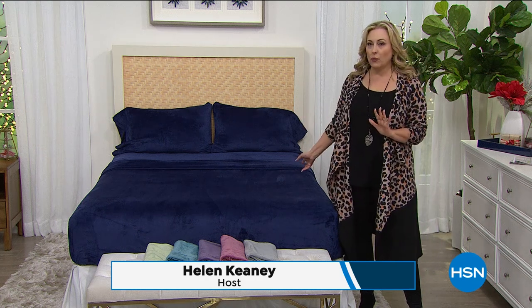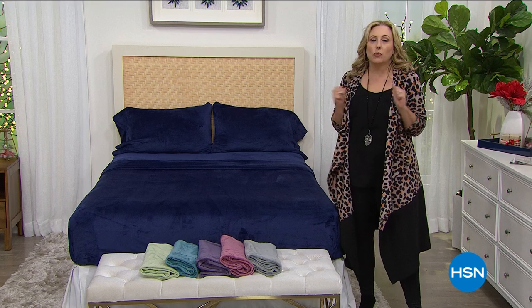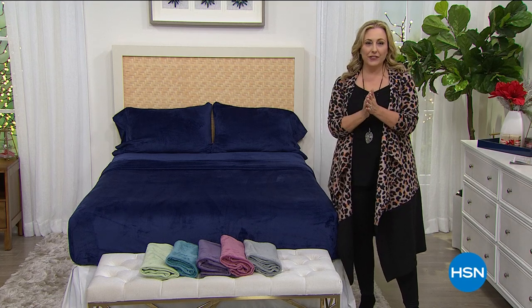We've got our very best value of the day. We've never done this before — we're never doing it again in 2020 — where you get the sheet, the fitted sheet, the pillowcases, and a blanket, all in Warm and Cozy. It's our best value of the day.